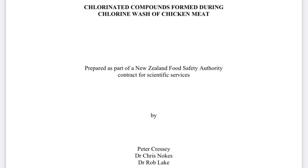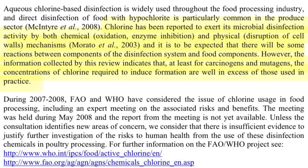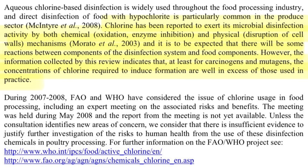New Zealand uses chlorinated chicken and decided to study whether it was harmful to their population. A research project for the New Zealand Food Safety Authority, titled 'Chlorinated Compounds Formed During Chlorine Wash of Chicken Meat,' concluded that chlorine exerts its microbial disinfection activity by both chemical and physical mechanisms, and some reactions between the disinfection system and food components are expected. However, the information indicates that at least for carcinogens and mutagens, the concentrations of chlorine required to induce their formation are well in excess of those used in practice.